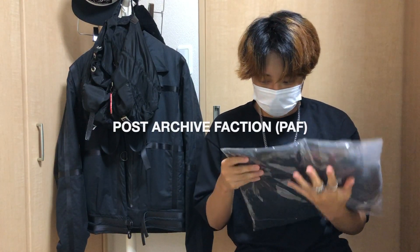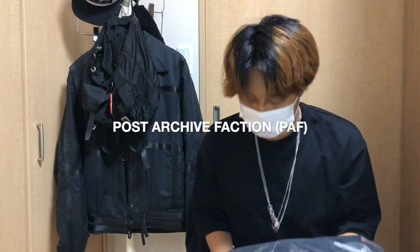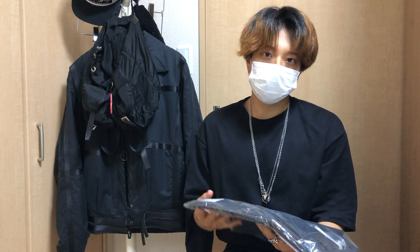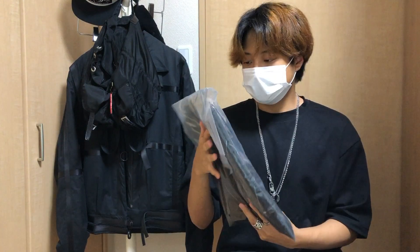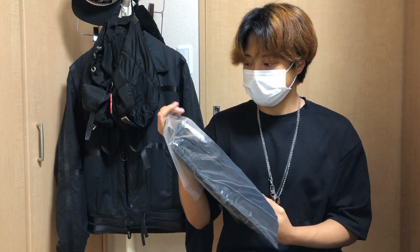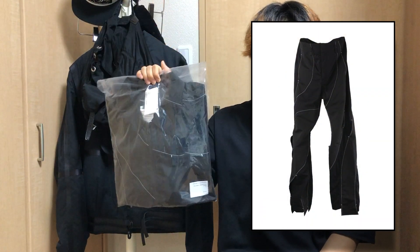So this is from Post Archive Faction. It's a pretty new Korean label and they've been getting really popular really fast recently. This is from their 3.0 collection and there's also the matching bottom for these two.